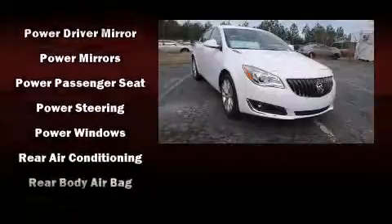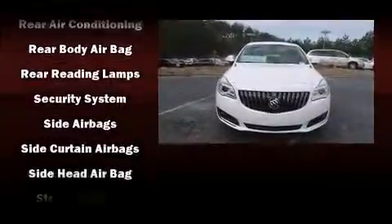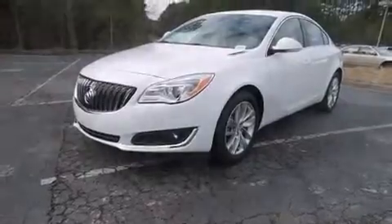Passenger security is always assured thanks to the various safety features such as front-side impact airbags, a security system, OnStar, and four-wheel disc brakes with ABS. This car was designed with safety in mind, allowing you to drive with even greater assurance.